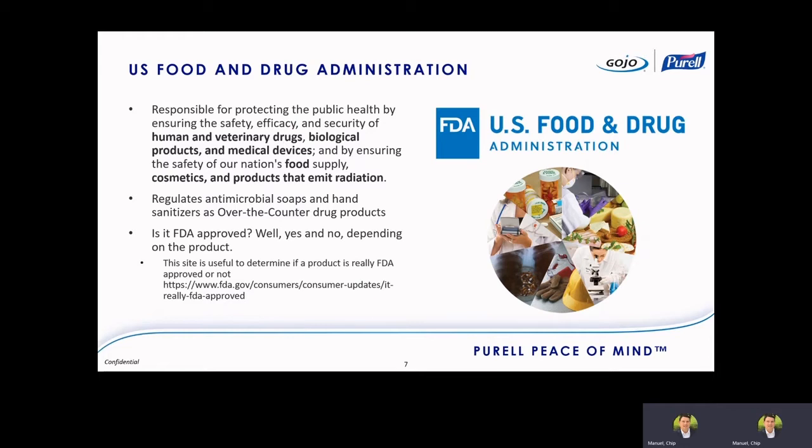This is important because since the COVID-19 pandemic, we've seen companies market products as 'FDA approved.' Is this really true? Well, yes and no — it depends on the product. In general, for antimicrobial soaps and hand sanitizers, you're really not supposed to use 'FDA approved' for marketing. The FDA website breaks down each sector they regulate and shows what they pre-approve and what they don't pre-approve. There are a lot of products coming to market that will say 'FDA approved,' but that may or may not be true.